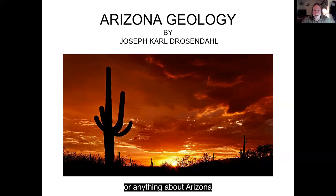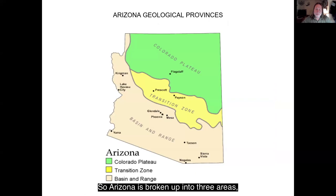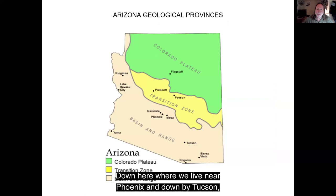You can't talk about Arizona geology without first seeing a sunset or a sunrise. The last few mornings they've been just absolutely gorgeous. So Arizona is broken up into three areas, three geological provinces. Down here where we live, near Phoenix and down by Tucson, this is called the Basin and Range Province.